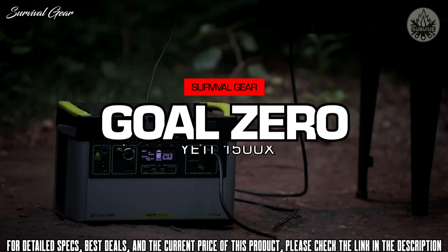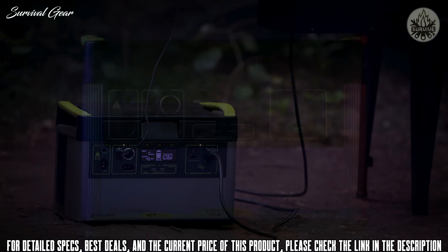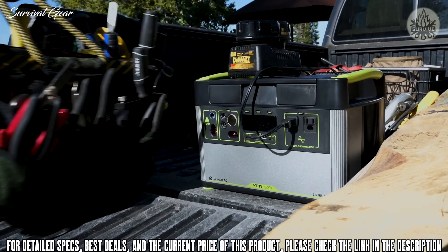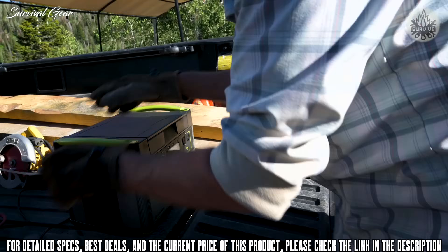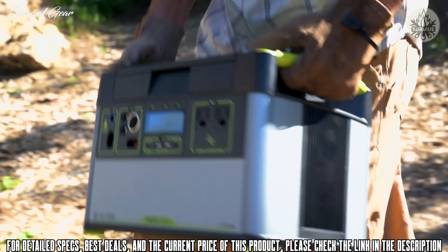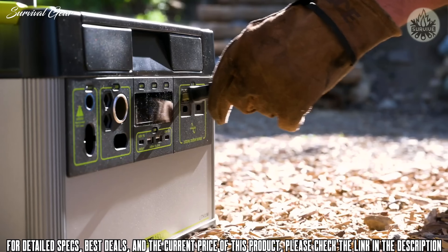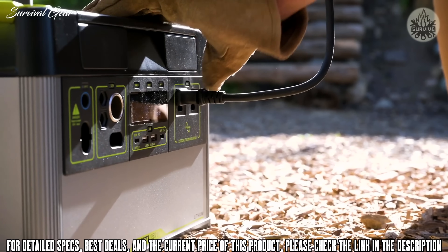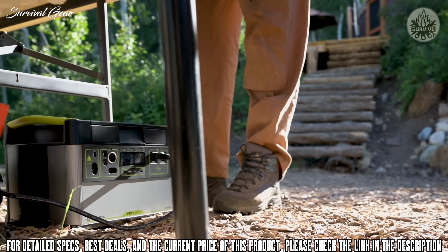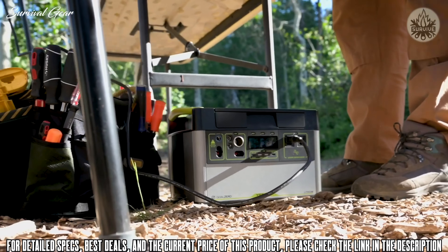The Yeti 1500X — now with even more power than its predecessor — this power station will allow you to tackle any project indoors or out. The new beefed up 2000 watt AC inverter allows you to confidently run anything you could from a traditional wall outlet while enjoying clean, quiet, and fume-free power. Keep your off-grid events, worksites, studios, base camps, and essential circuits in your home running without worry.